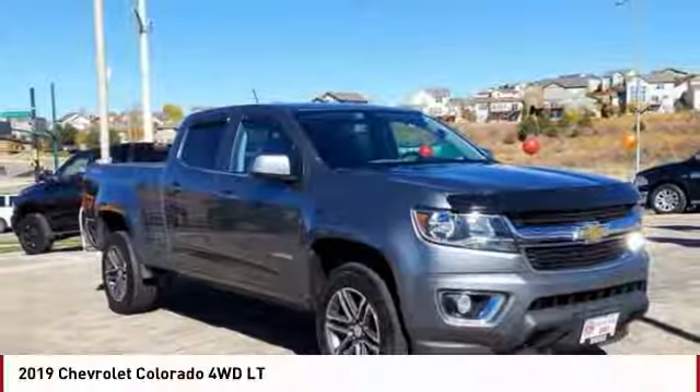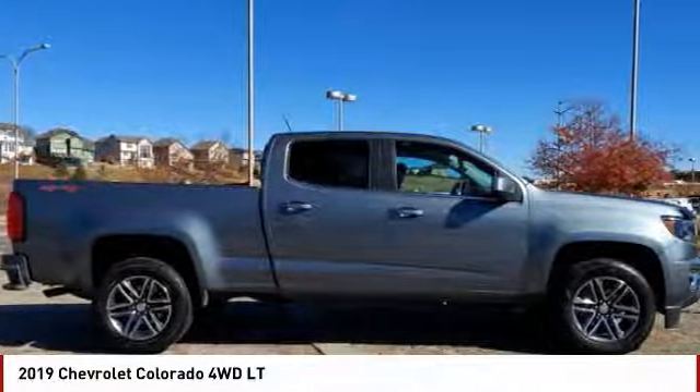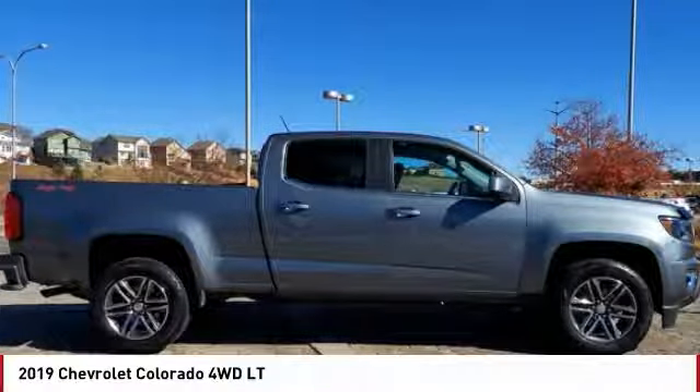The 2019 Colorado. Great hauling capability, powerful, rugged, and a great Chevy price. Colorado is it. This vehicle has less than 30,000 miles.